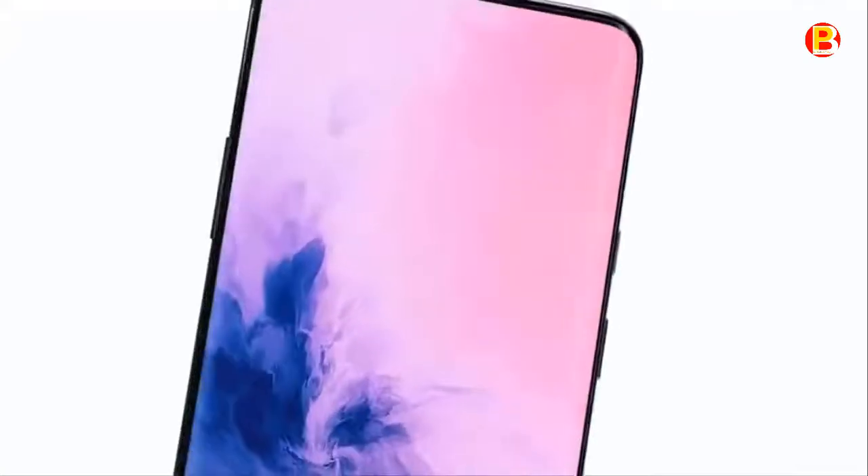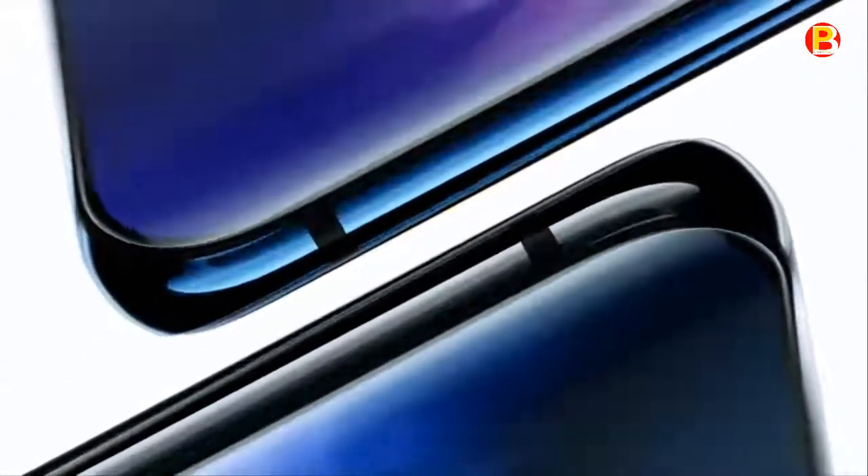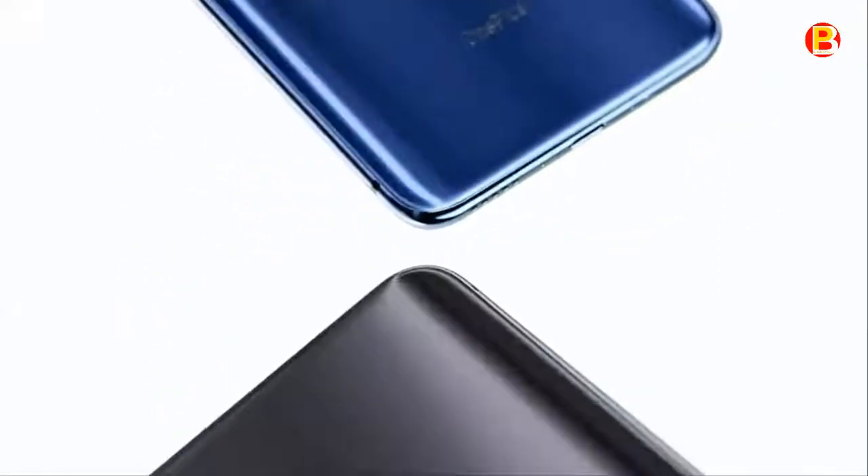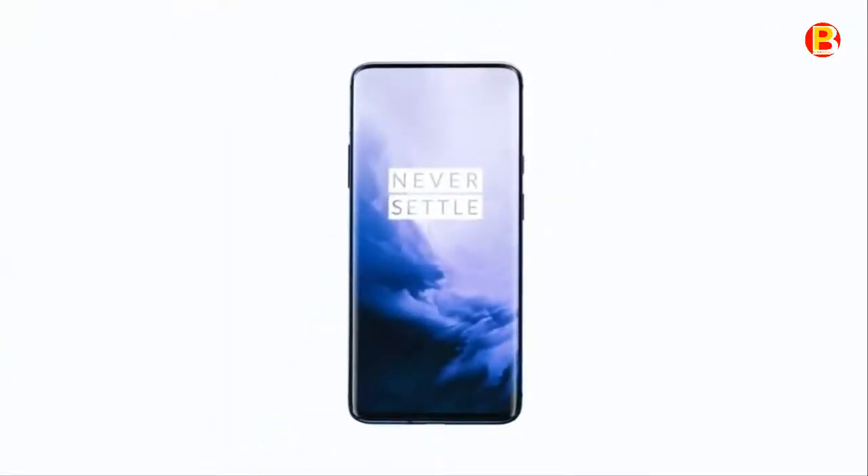Capture life in brand new ways with a 48MP main camera, ultra-wide-angle lens, and 3x optical zoom. Combined with Smart Scene Recognition and new Nightscape 2.0 technology, the OnePlus 7 Pro is your personal photo studio.